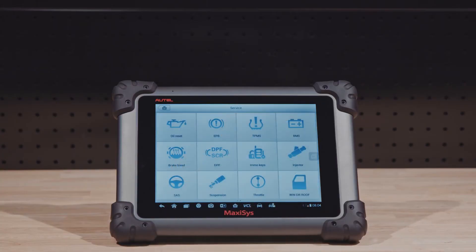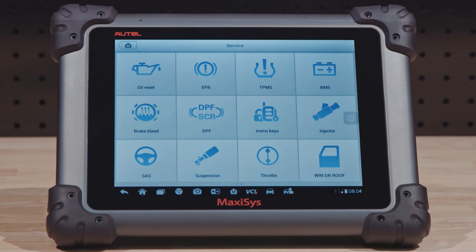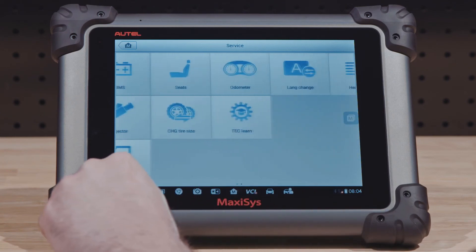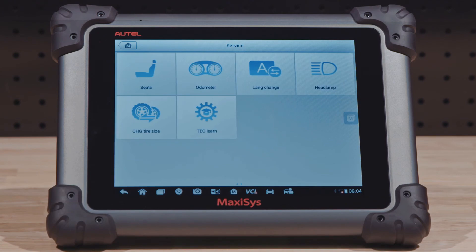MaxiSys tools offer a menu of hot function service buttons. Constantly updating your MaxiSys with current software updates will expand the list of these hot function service buttons.